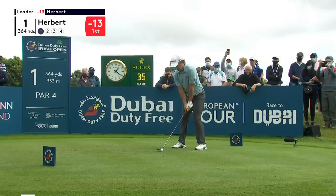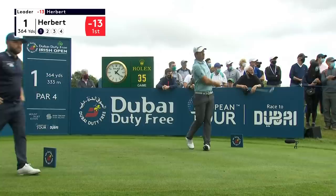Lucas Herbert, one win on the European Tour, that was in Dubai in a playoff with Christian Bezuidenhout. Three-word for Lucas.